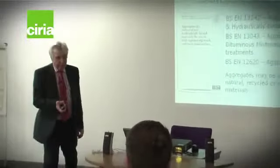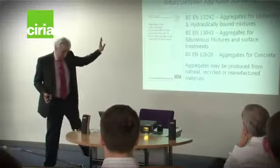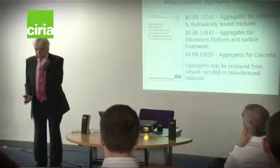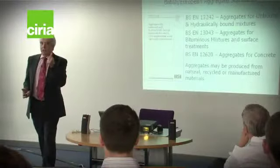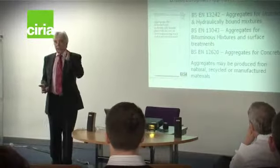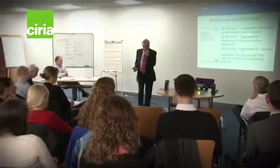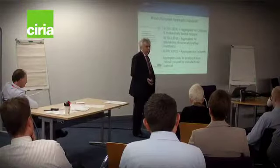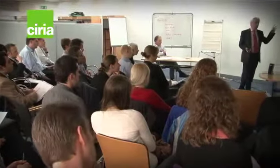Aggregates are covered by product standards — three product standards: one for unbound applications including hydraulically bound mixtures, one for asphalt bituminous mixtures, and one for concrete. These are mandated harmonised standards under the Construction Products Directive, now Construction Products Regulations. It specifies how these materials have to be made so that they can be CE marked. From July 2013, Construction Products Regulations means a whole range of construction products must be CE marked, including aggregates, produced to factory production control systems and tested in accordance with the parameters within the standards.